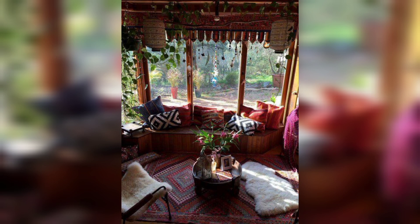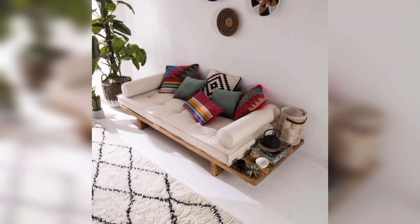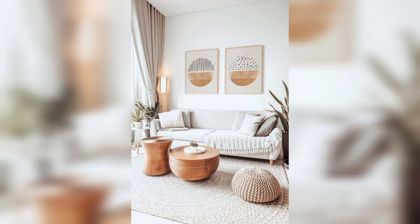Vintage rugs are a staple of boho decor. You can incorporate a vintage rug into your space to add some warmth, texture, and color. You can even layer different rugs to create a more eclectic and boho look.